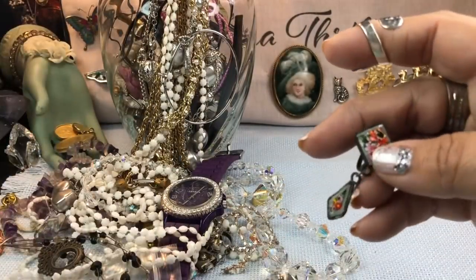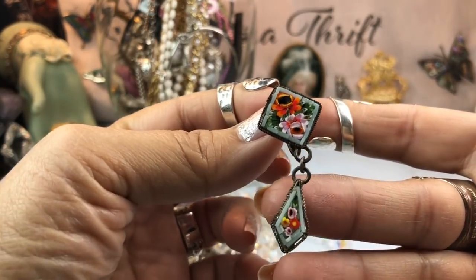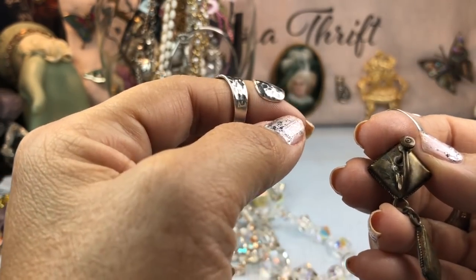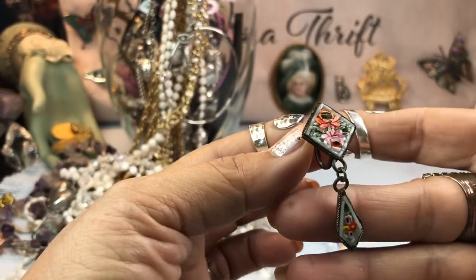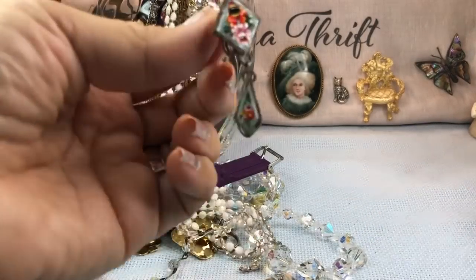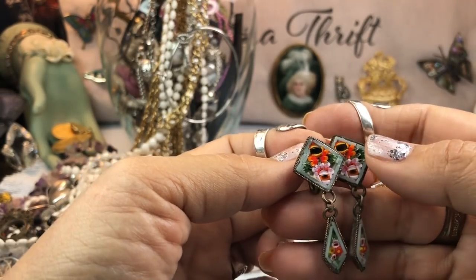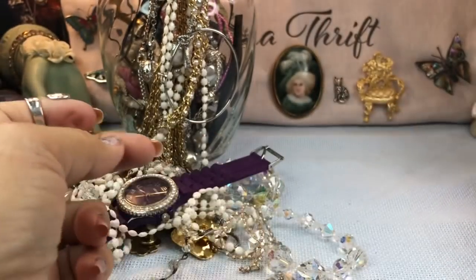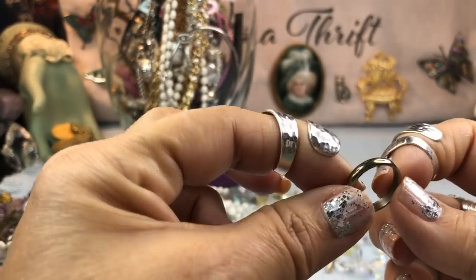Oh these are really cute — look at these! I hope they have a match. These are micro mosaic earrings and they are screw-back twist-back. Look at that! They're so pretty. And yes — oh my goodness, awesome! Those are beautiful, look at that work in there. That's worth $25 right there in my eyes.